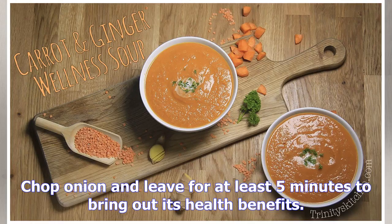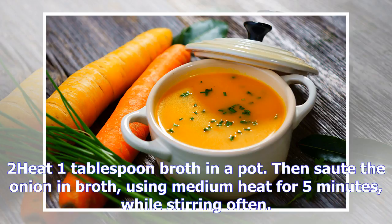Ingredients: 5-ounce coconut milk, 4 medium cloves garlic, 2 cups sliced carrots, 2 tablespoons sliced ginger, 1 cup sweet potato, 1 tablespoon oil, 3 cups bone broth, 1 large onion, 1 teaspoon turmeric or curry powder, white pepper and salt to taste.